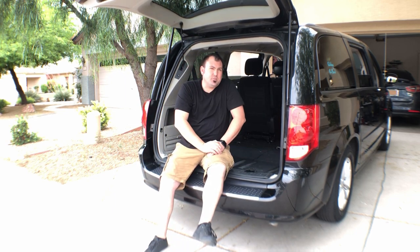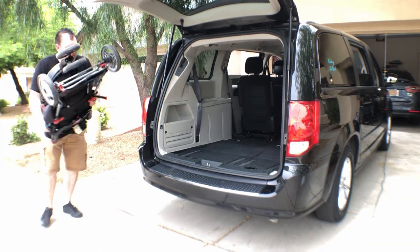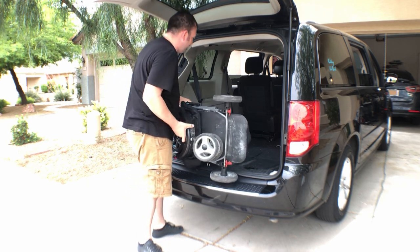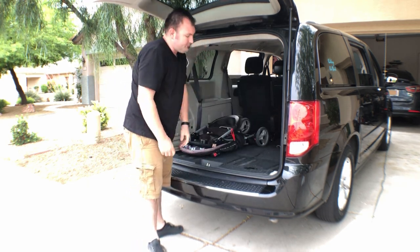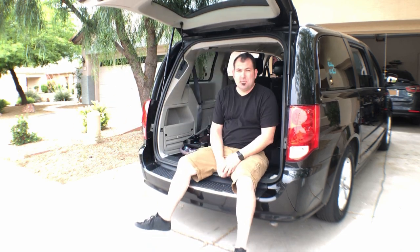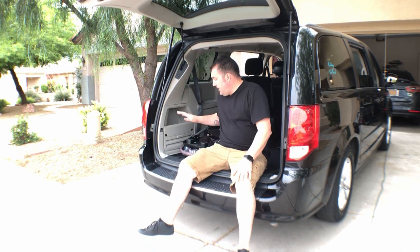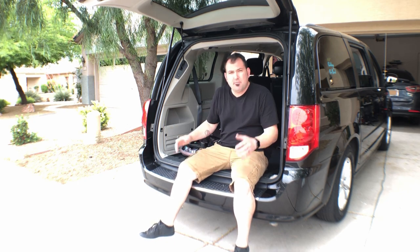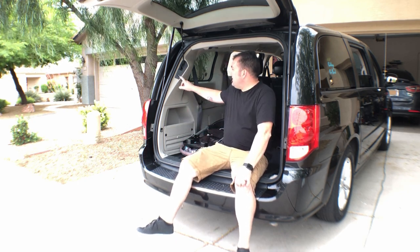Let's check out how the stroller fits in this expansive space. It's a massive space and you'll have no problem getting things in. It's actually really nice and low to the ground as well — not really a big lip to get over to put items back here. You still have four people in the car, and the tailgate is of course electric.